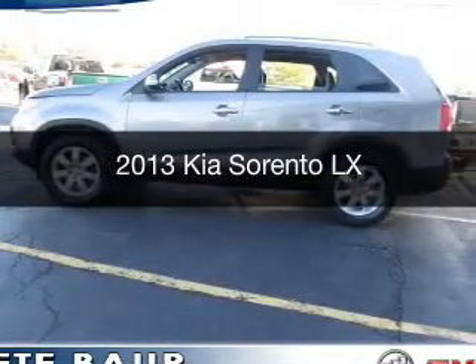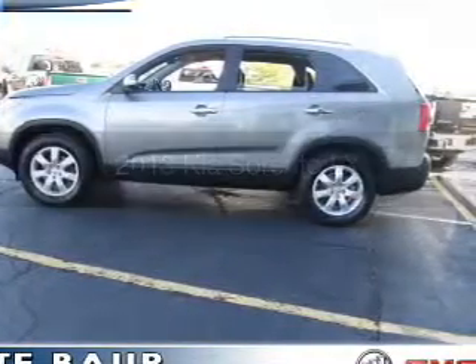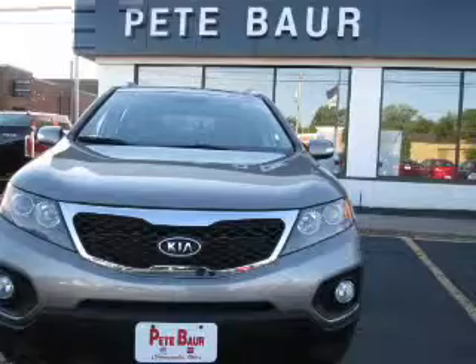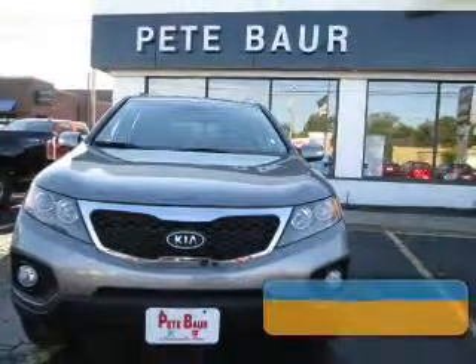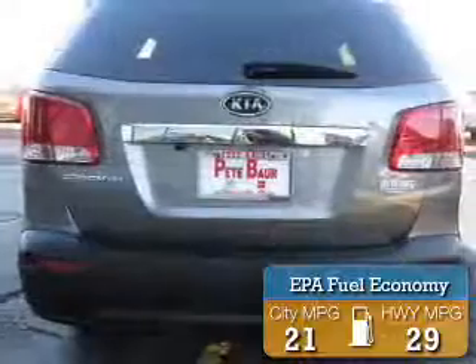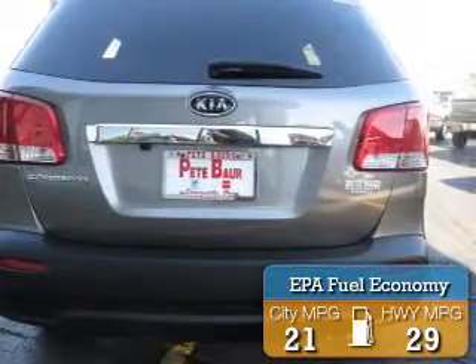This is a used 2013 Kia Sorento. It's powered by a front-wheel drive engine and an automatic transmission. Great fuel efficiency saves you money by requiring fewer trips to the gas station.